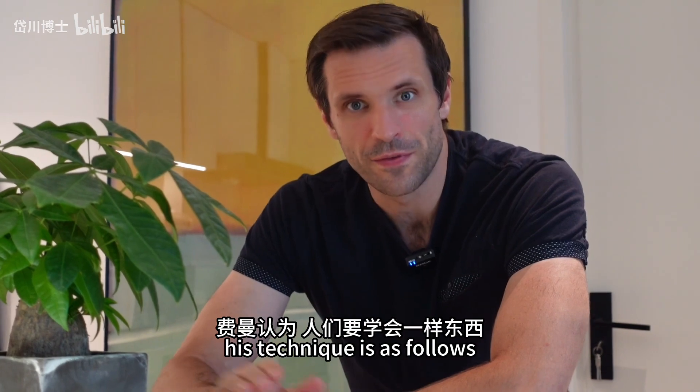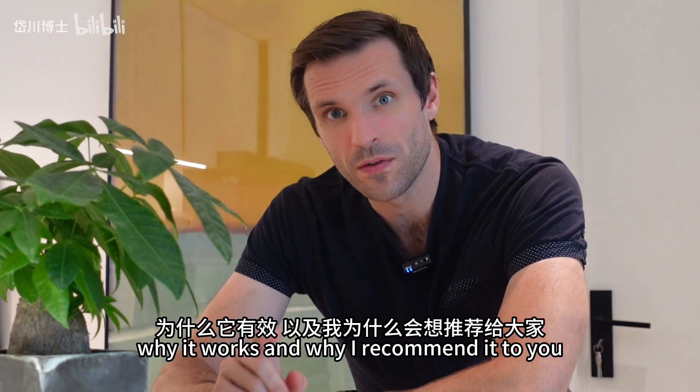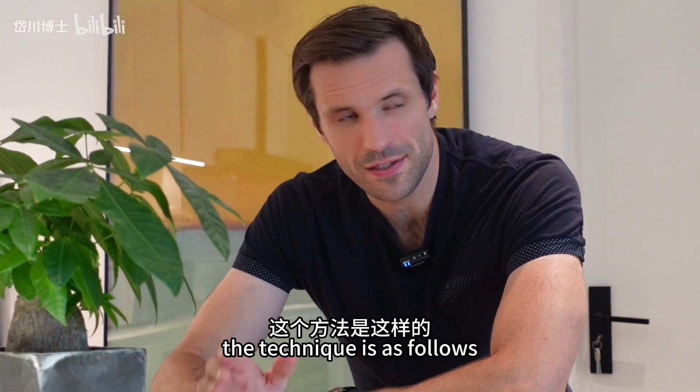His technique has teaching at its center. Let me first go through the technique and then I'll tell you why it works and why I recommend it to you. The technique is as follows.